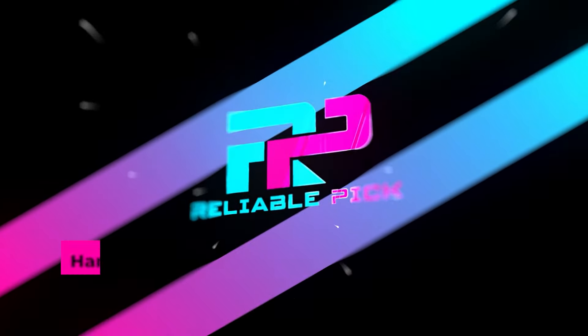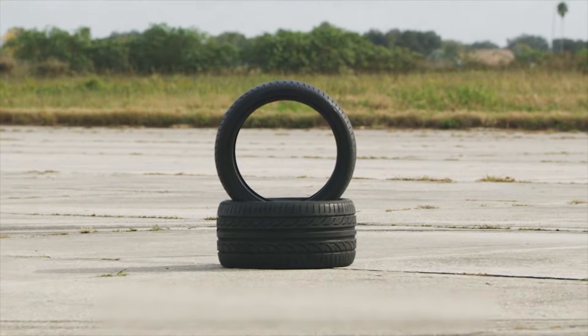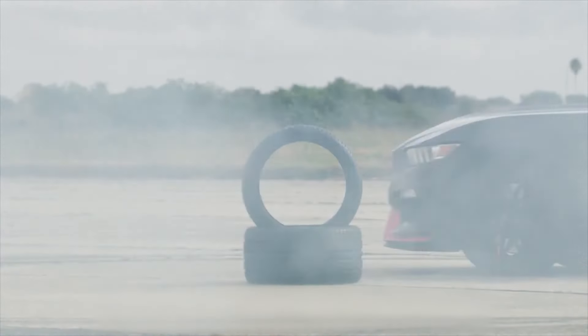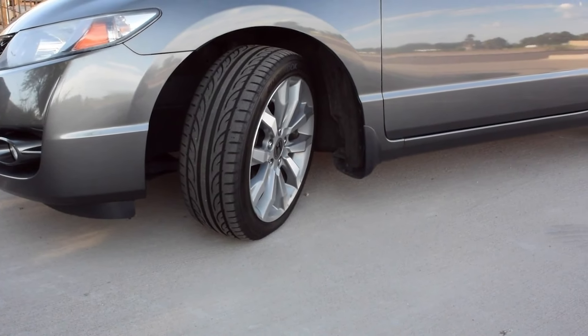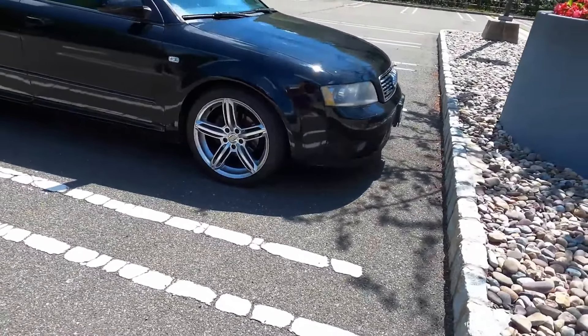Number three: the Hankook Ventus V12 Evo 2. The Hankook Ventus V12 Evo 2 is a performance-oriented summer tire designed to enhance driving dynamics in warm weather conditions. With a size of 255/45ZR19, this tire is tailored for drivers seeking a blend of responsiveness and comfort. Featuring a directional tread pattern, it excels in providing superior traction and stability on both dry and wet surfaces, with a tread depth of 10/32nds supporting enhanced grip throughout the tire's lifespan.